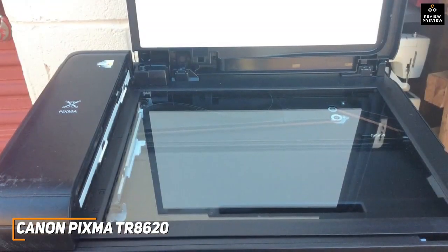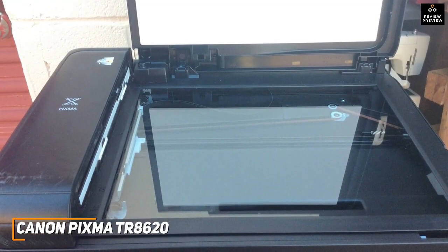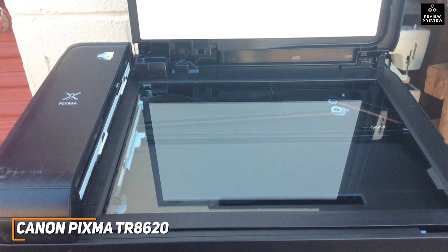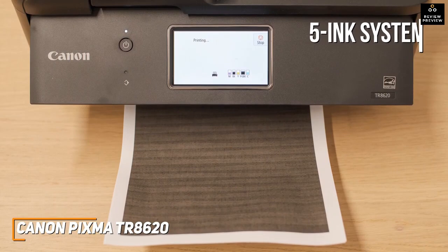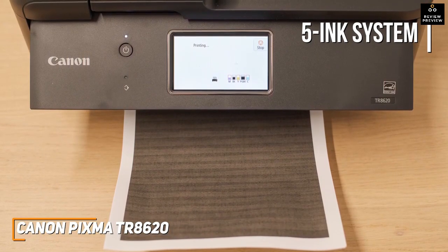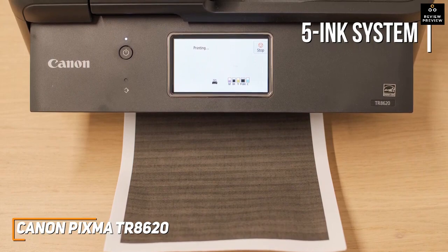Despite its affordable price, it's impressively versatile. It offers all-in-one functionality to print, scan, or photocopy important documents or photos depending on your needs. The print quality is solid, utilizing a 5-ink system that produces photos with sharp edges, impressive detail, and reasonably accurate colors, though it can produce banding with darker shades.